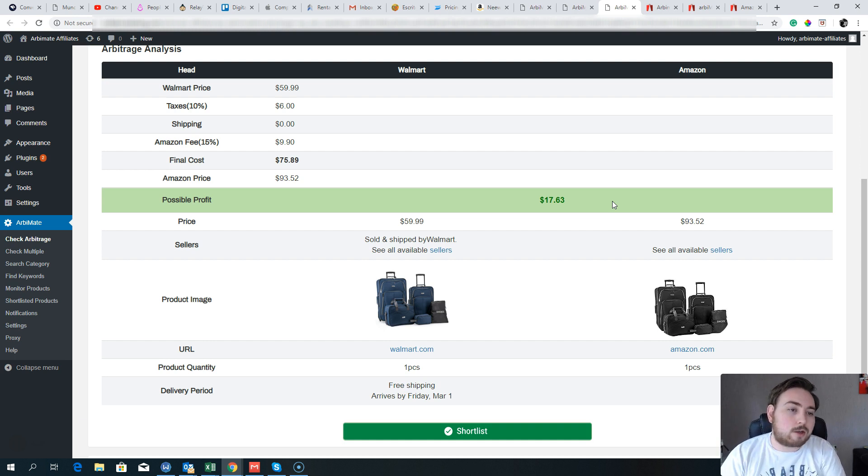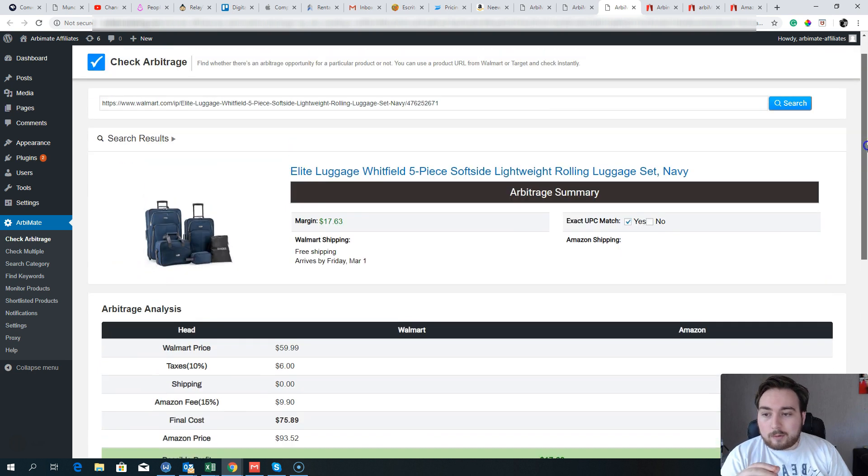Some of you may say, 'Why bother for seventeen dollars?' Well, sell ten of these and that's $170. The good thing about Amazon is there are buyers every single day. My advice: don't worry about whether a product is exciting or beautiful. It's not about cute baby outfits or amazing products — it's about finding products and making money.